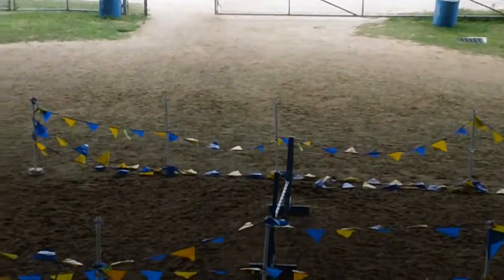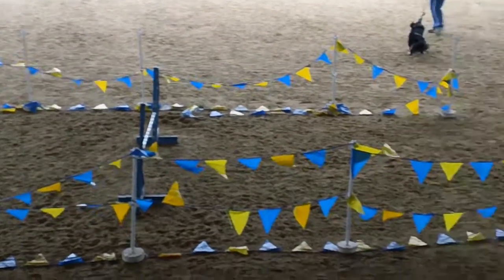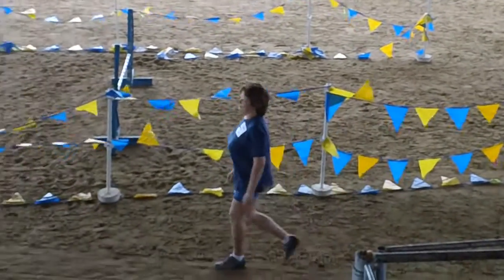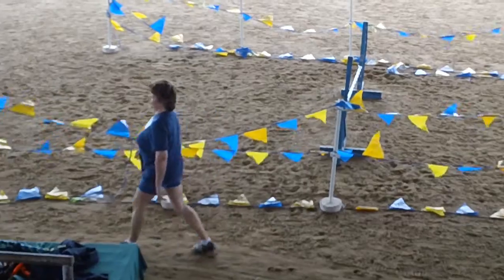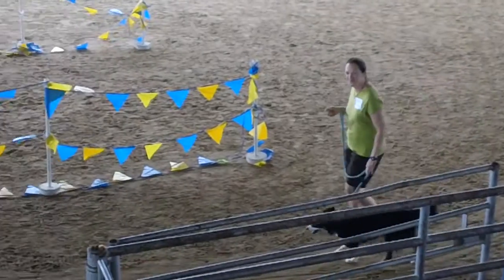Over here we have a practice jump where the dogs can warm up and stretch out. Here comes Cleo and Winnie's trainer for Monday nights. And over here is Emily and Macy coming, getting warmed up.